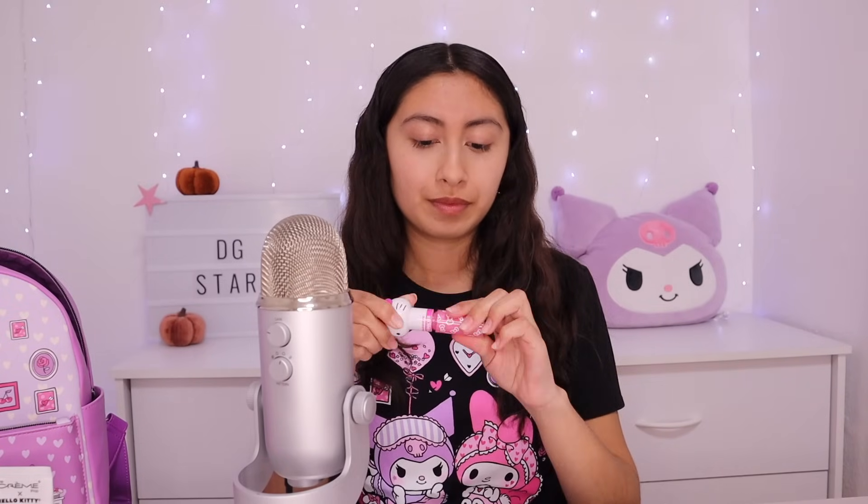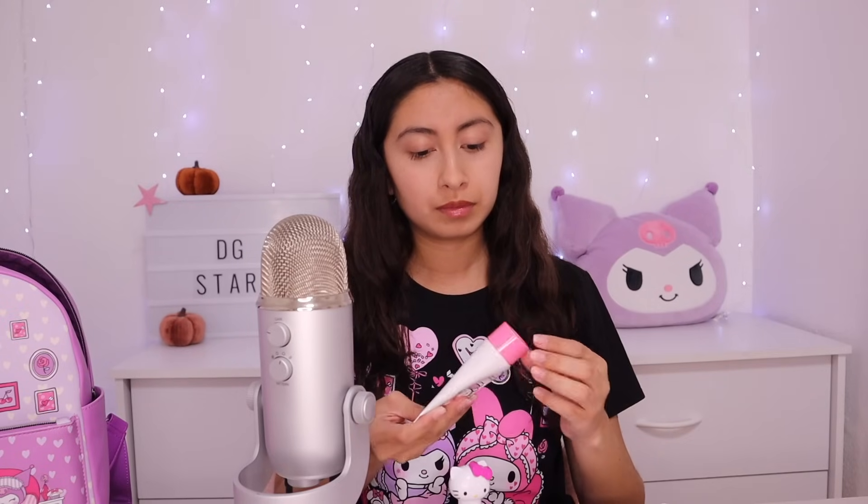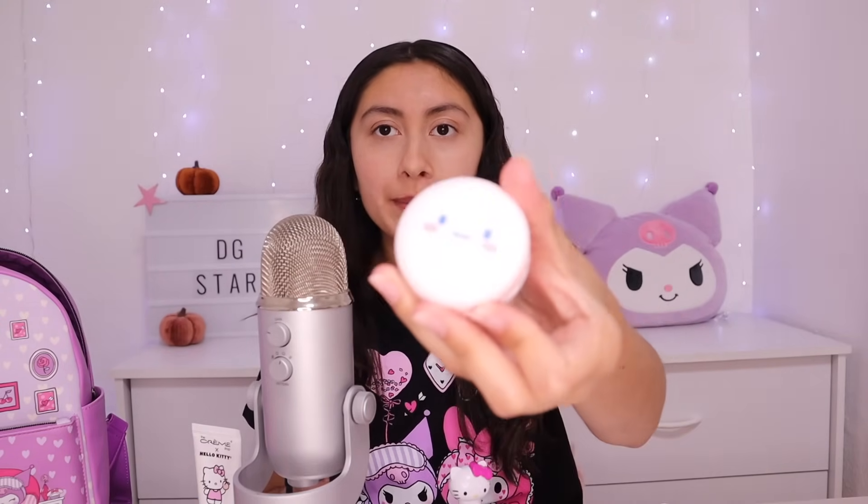You like my backpack? Thank you so much. It's from Hot Topic. I also have this lip balm that I already put on, and I also have this lip gloss.